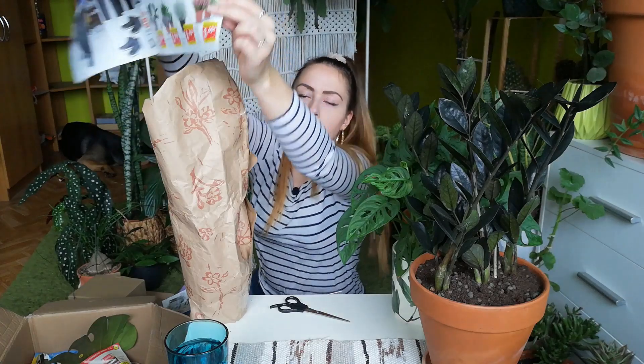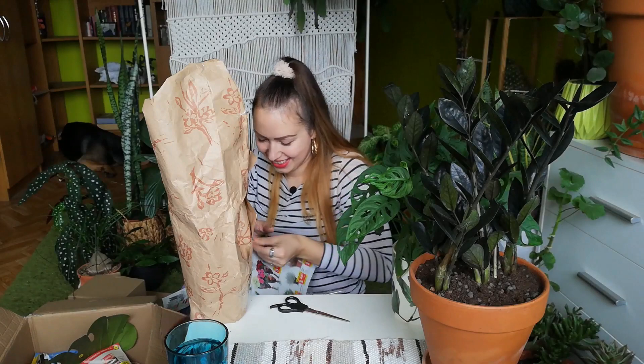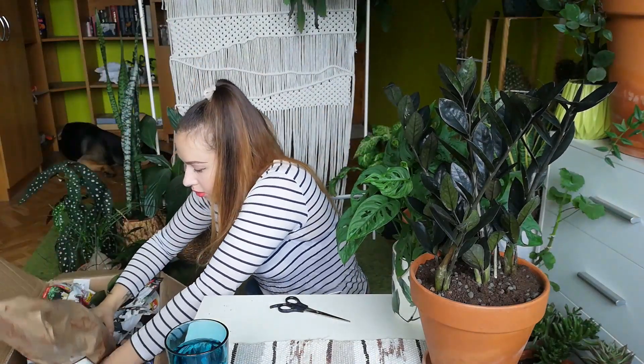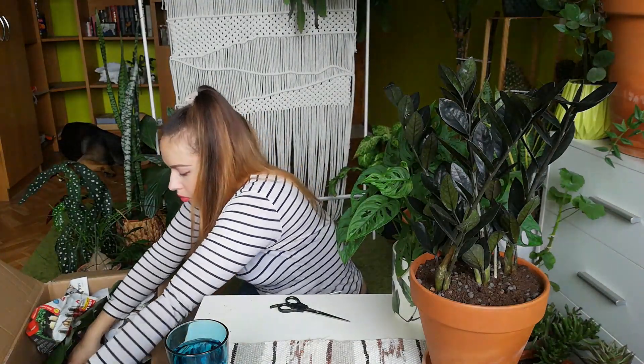Oh look, there's a good price for succulents in Lidl! Okay, I did the pillow. Now I need it to lay down, like this probably. It's looking good.